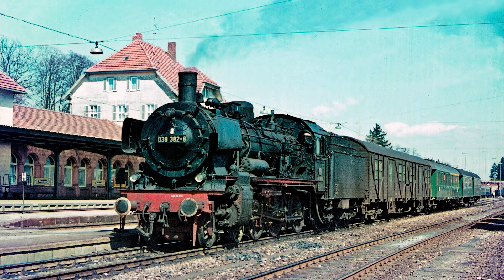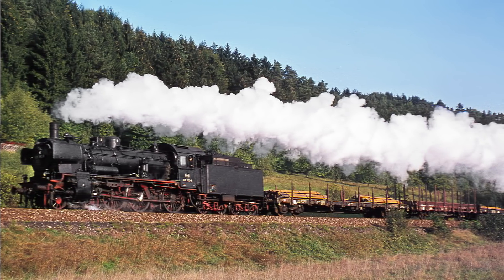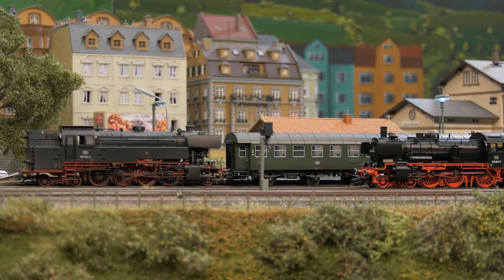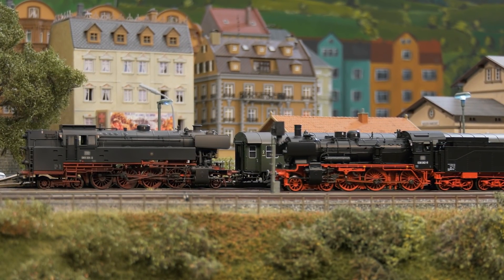In 1974 it was time to say goodbye to the 038 382, built in 1918. It also had to haul freight trains during its long working life. Today the engine can be seen in the German steam locomotive museum in Neuenmarkt-Wilsberg. After a stop, the 038 continues on, while the 065 is still waiting for passengers.